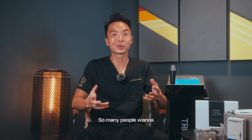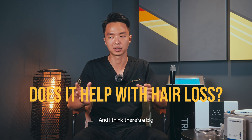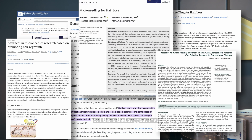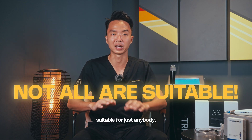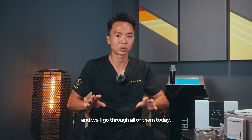Many people want to know what microneedling is and whether it really works for hair loss. There is a big archive of journal articles out there that suggests it works to a certain extent, but I do want to add the caveat that it may not be suitable for just anybody. There are many different kinds of microneedling systems and we'll go through all of them today.